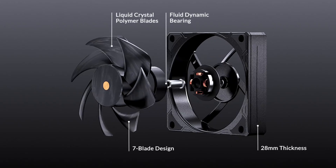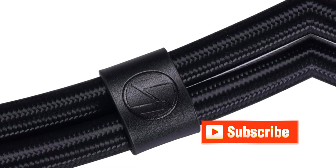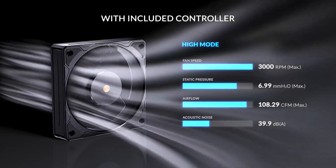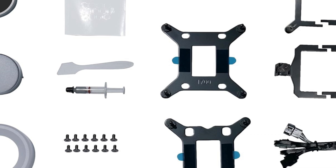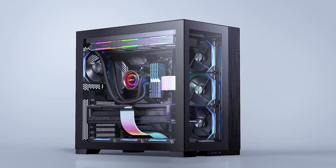While the Galahad II Performance's cooling abilities are impressive, thermals are only one part of the picture. Noise levels are important as well. In its out-of-the-box configuration, Lian Li's cooler runs loudly at 55.2 dB, but Lian Li included a built-in low-noise/high-performance toggle switch, allowing you to reduce maximum fan speeds and noise levels with the flip of a switch.